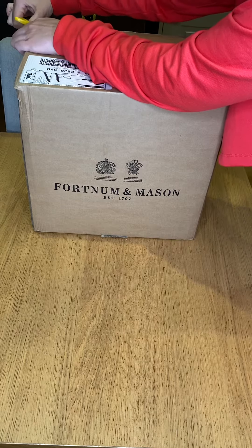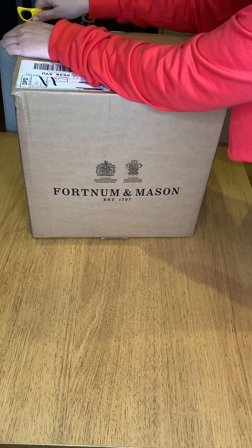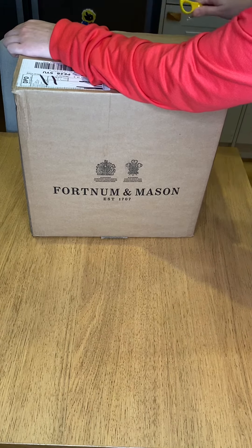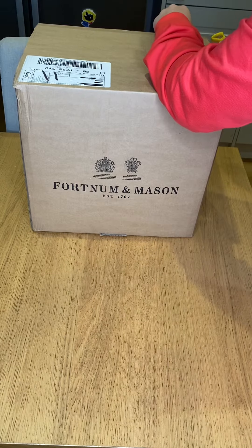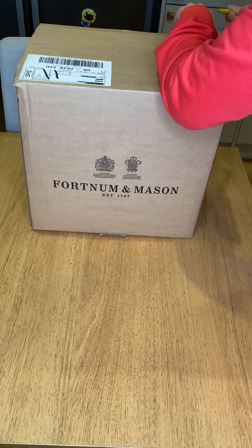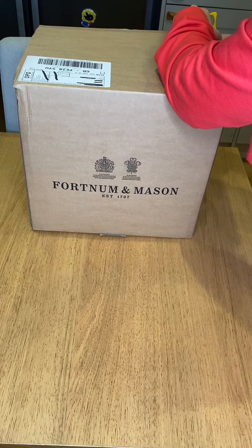Finding loose leaf tea in the UK is quite a thing. There were different brands that I could have used in the supermarket, but seeing as it's coming up to Christmas, I thought I would find some quite fancy tea.